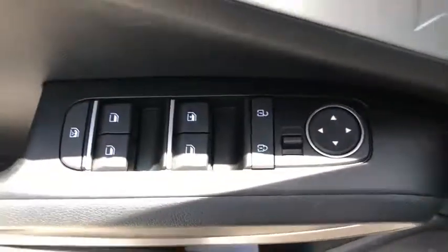Here are some of this vehicle's great options: backup camera, anti-lock braking system, lane departure warning, stability control, traction control, steering wheel audio controls, keyless entry, Bluetooth.